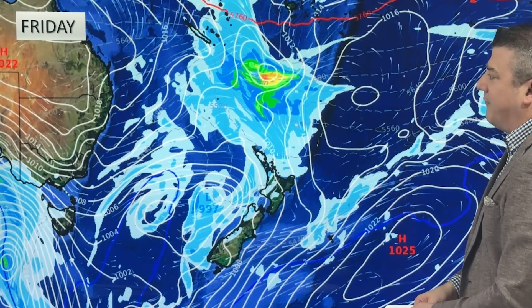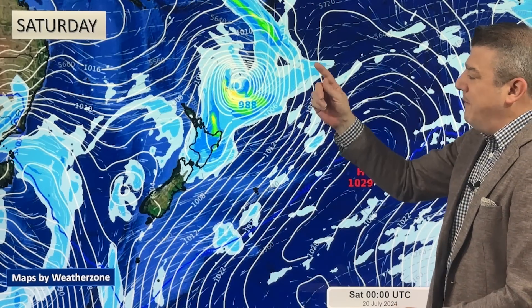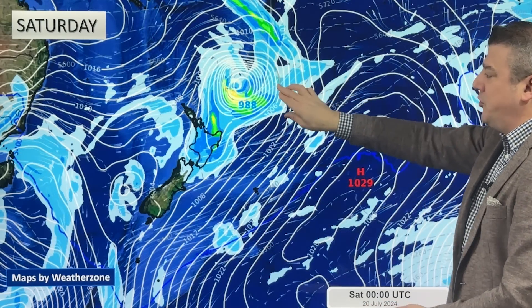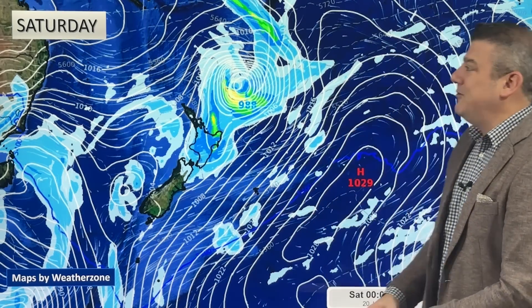This is the one to keep an eye on next — it drives in some wet weather for the top of the country. Nothing too severe on Friday, but by Saturday, remember that storm we just had a couple of weeks ago that rapidly formed? This is in the same area — a hallmark of lows that form here is they can deepen very quickly, just to the northeast of New Zealand. It's likely to drive in rain; the damaging wind and worst rain are offshore. Not much to talk about for the South Island, but foggy patches are still possible and some frost around.